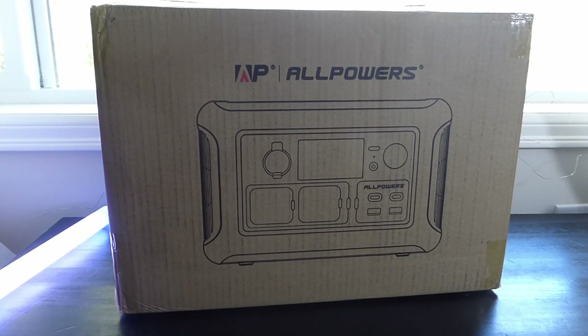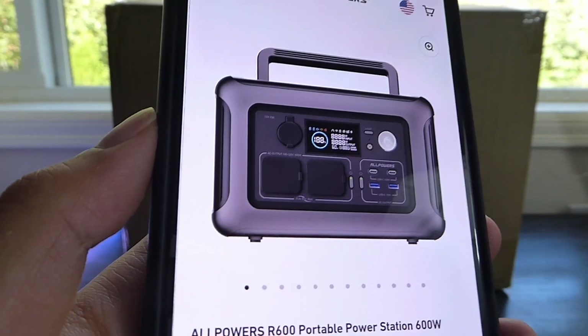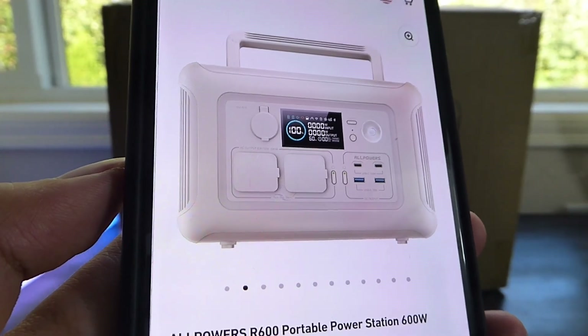Hey y'all, here at OS Reviews. In this video, we're taking a quick look at the AllPowers R600 Portable Power Station. As winter approaches, it might be an interesting option, particularly if you're living in regions that get a lot of snowfall, possibly resulting in power outages. This will give you some backup power when you need it.